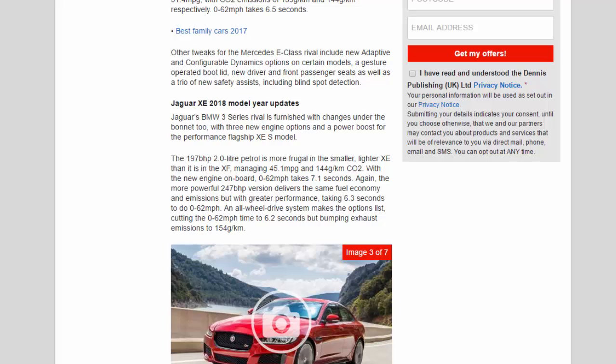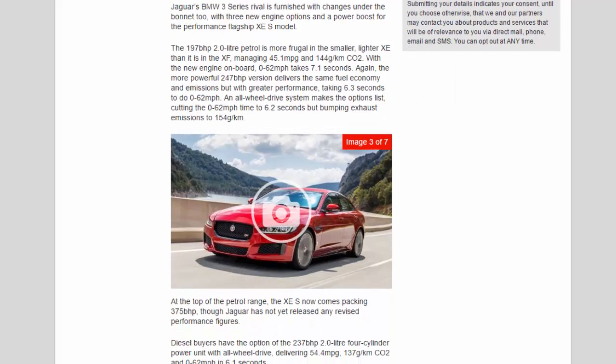Jaguar XE 2018 model year updates. Jaguar's BMW 3 Series rival is furnished with changes under the bonnet too, with three new engine options. The 197 BHP 2.0-liter petrol is more frugal in the smaller, lighter XE than it is in the XF, managing 45.1 mpg and 144 g/km CO2, with 0-62 mph taking 7.1 seconds. The more powerful 247 BHP version delivers the same fuel economy and emissions but with greater performance, taking 6.3 seconds to do 0-62 mph. An all-wheel drive system cuts the 0-62 mph time to 6.2 seconds but bumps exhaust emissions to 154 g/km.